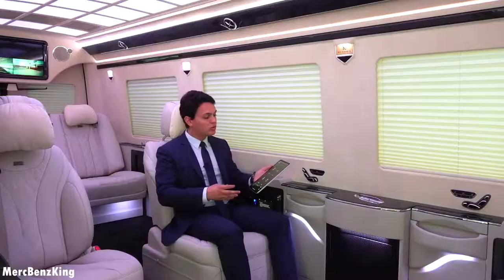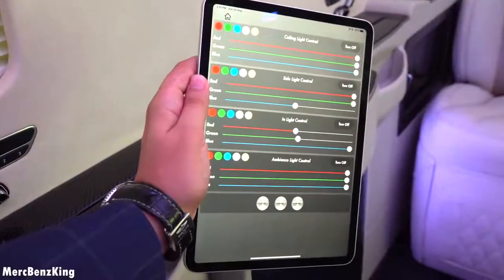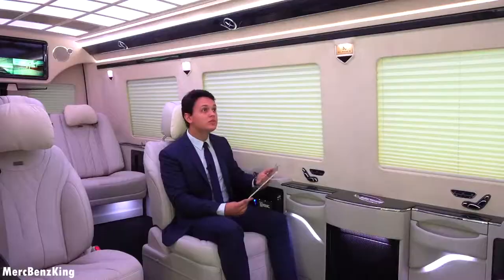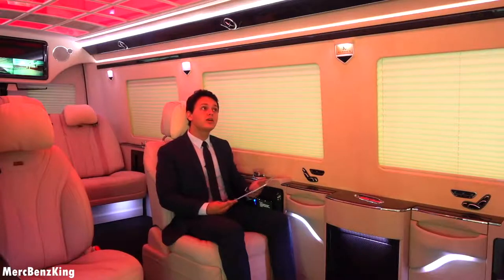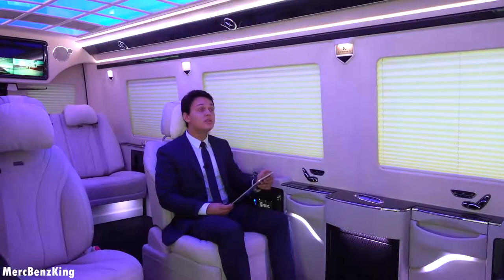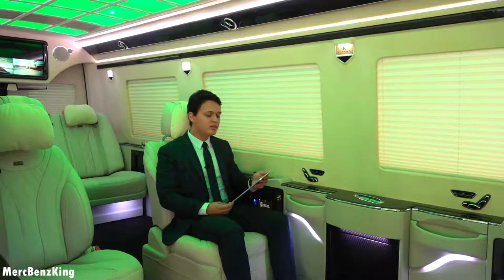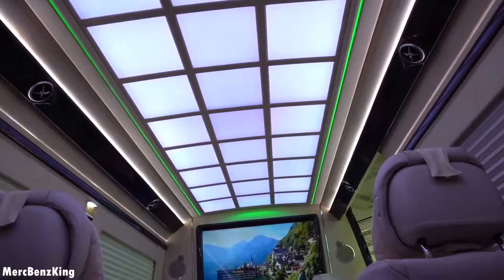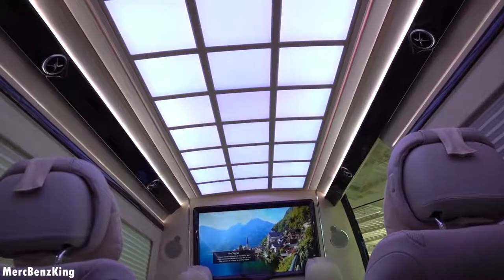With the iPad you can fully customize the lights in the interior. You can press lights and change them individually, or use voice control: 'ceiling light red' — command success; 'ceiling light blue' — command success; 'ceiling light green' — command success; 'ceiling light white' — command success. You can also change the lights around the ceiling to red, blue, or any color you desire.